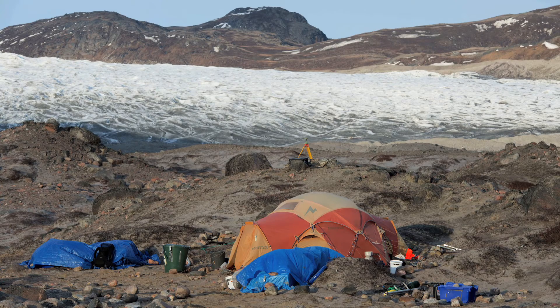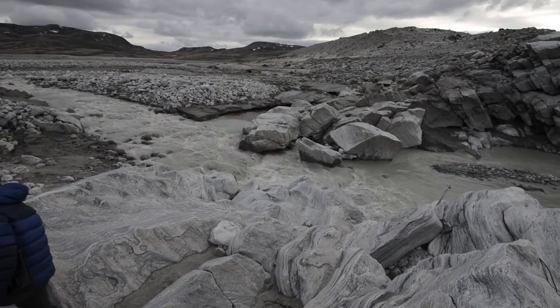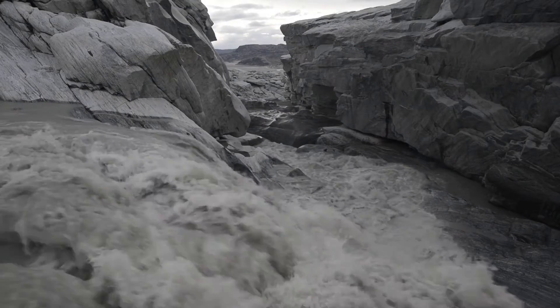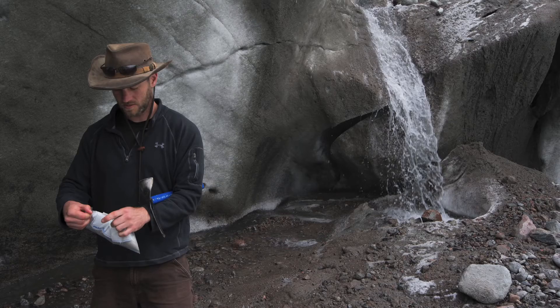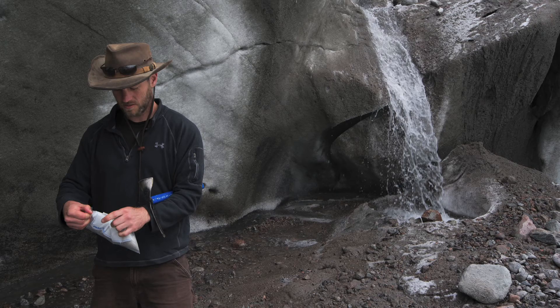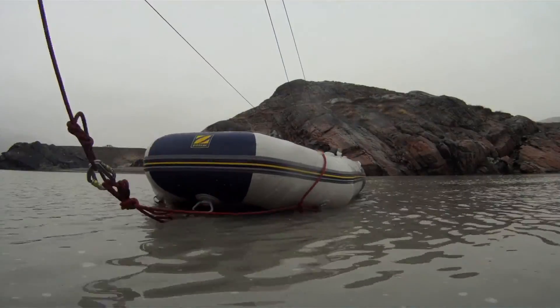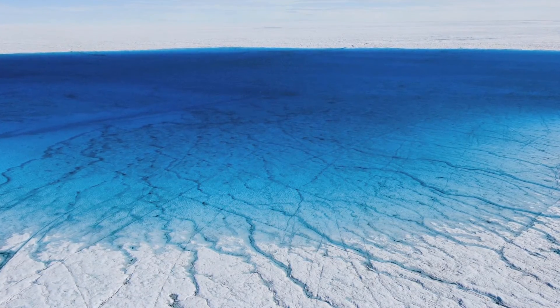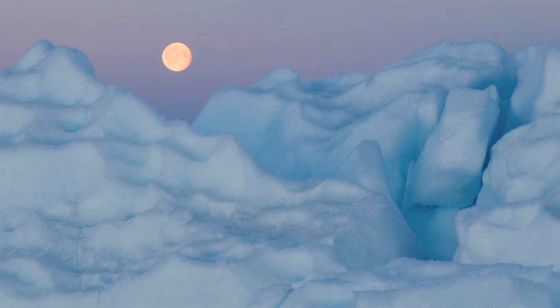Sometime in late July I got a phone call from my advisor back in Woods Hole. He was pretty excited and told me that while I was out there, something like 98% of the surface of the Greenland ice sheet was melting at once for several days. What we'd been recording on the ground was part of this larger epic melting event. Now that I'm home, I'm extremely anxious to start analyzing my data and see what this large-scale melting event tells us about the Greenland ice sheet hydrology, how it moves, and its behavior in the changing climate.